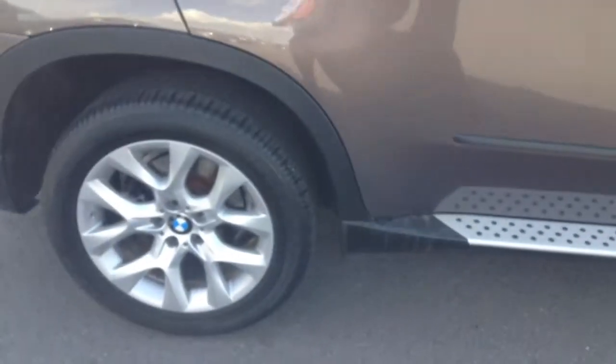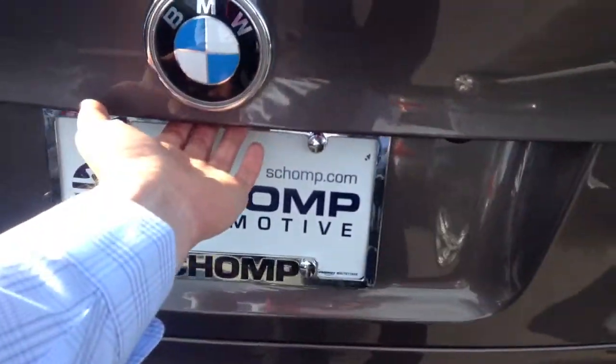Running boards. Again, all the wheels look nice. All the way around the back — we did detail the car, so it looks really nice.